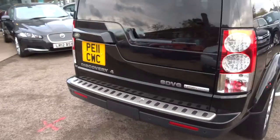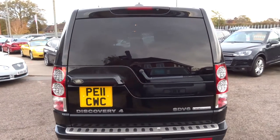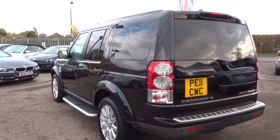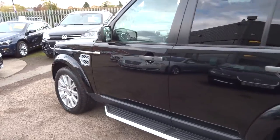So this is a 2011 plate, it's the HSE luxury model. The car has done just over 91,000 miles. Obviously it's a diesel, it's an automatic.